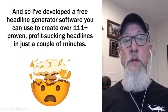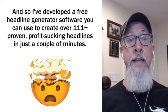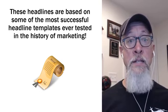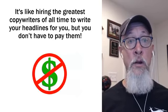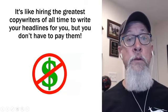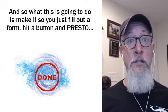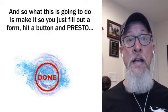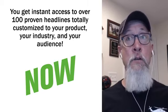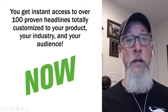I've developed a free headline generator software you can use to create over 111 proven profit-pulling headlines in just a couple of minutes. These headlines are based on some of the most successful headline templates ever tested in the history of marketing. It's like hiring the greatest copywriters of all time to write your headlines for you, but you don't have to pay them. You just fill out a form, hit a button, and you get instant access to over a hundred proven headlines, totally customized to your product, your industry, and your audience.